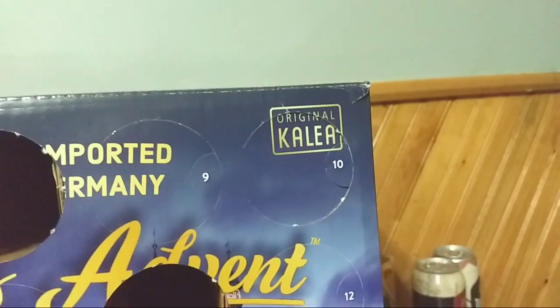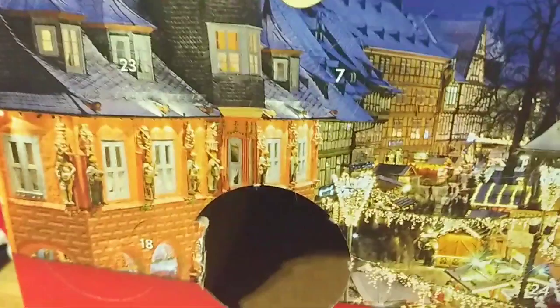We're on day six — right there is day six. So let's open her up and see what we got, shall we?